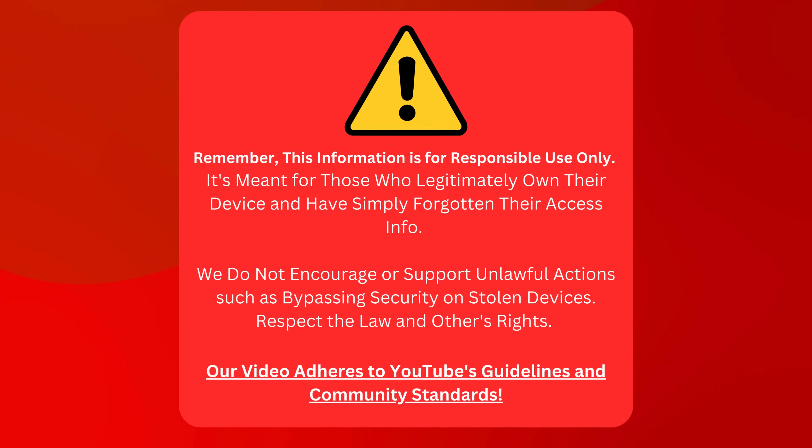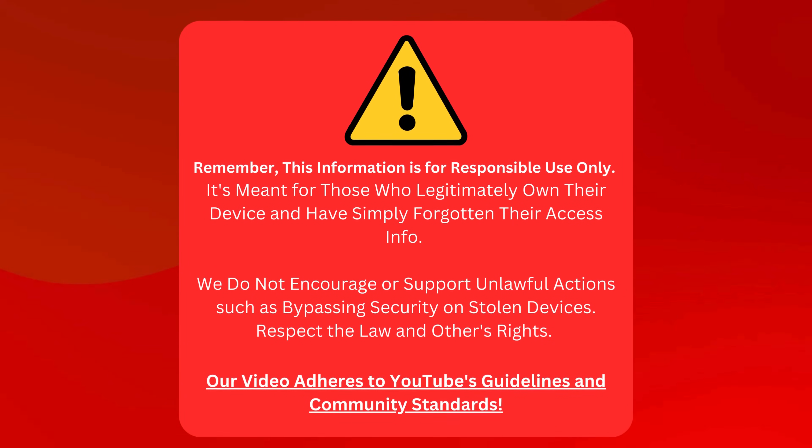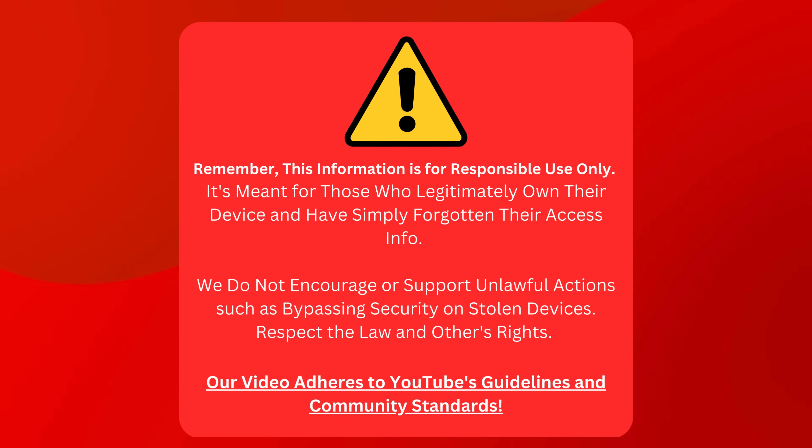Quick heads up: this guide is for people who honestly own their devices but need help remembering their login info. We're not supporting any shady stuff like breaking into stolen devices. Let's play fair and respect the law and each other's rights. And don't worry, our video sticks to all of YouTube's rules.